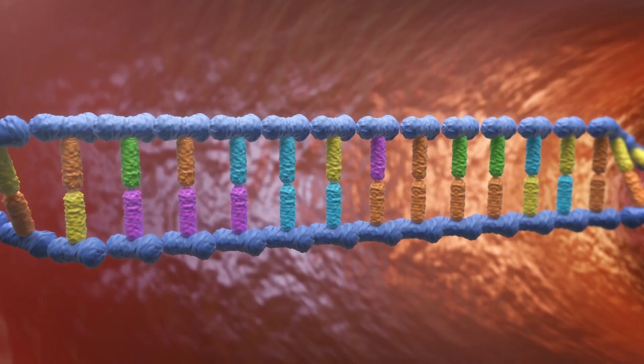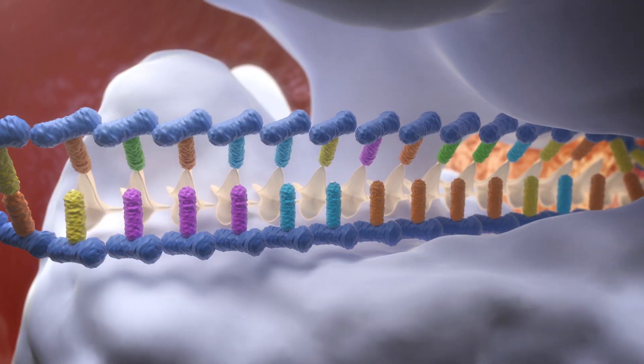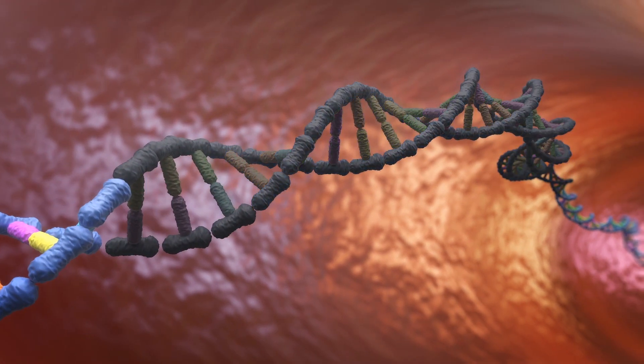The guide RNA binds to the targeted sequence of DNA, and the Cas9 enzyme makes a precise cut across both strands of the double helix. The cell recognizes and attempts to repair the damaged sequence, but this can introduce a mutation, thus tricking the cell into disabling a gene. The cell can also be prompted to remake the targeted sequence using an edited portion of DNA as a template.